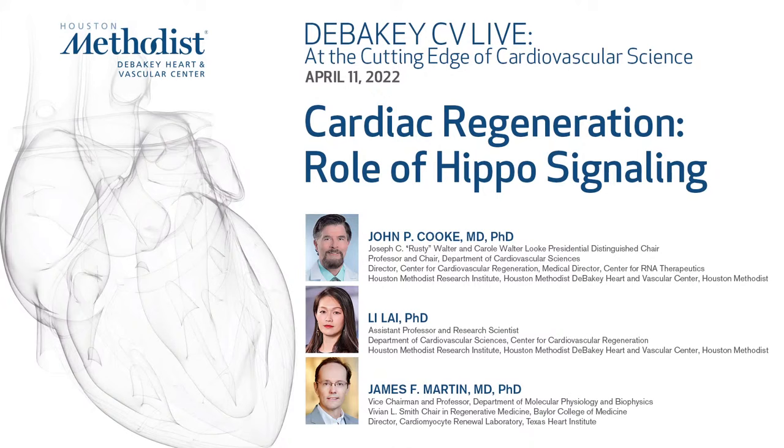You're at the cutting edge of cardiovascular sciences. I'm your host, John Cook, professor and chair of the Department of Cardiovascular Sciences at Houston Methodist. My guest today is Dr. James Martin from across the street at Baylor — professor and vice chairman of molecular physiology and biophysics at the Baylor College of Medicine, where he's also the Vivian Smith Chair in Regenerative Medicine.